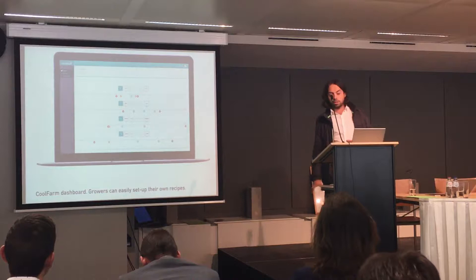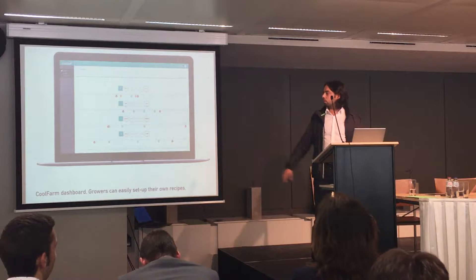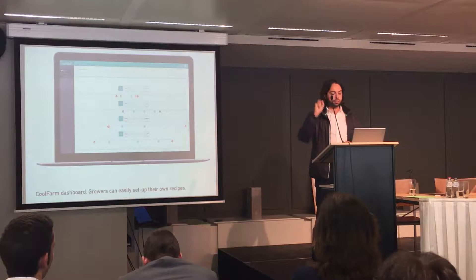This is another cool feature — this is the recipe part. The grower has the power to control everything and set up their own recipes. You can set up all the parameters for the air, the light, the water cycles — everything. CoolFarm's goal is like Google Maps: the grower wants to reach a certain point and CoolFarm will tell them how to do it in the best way.